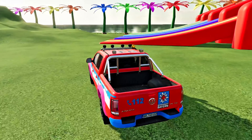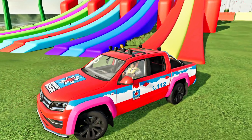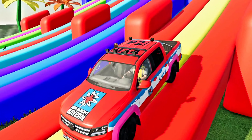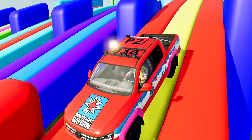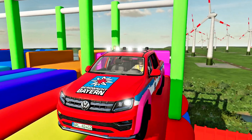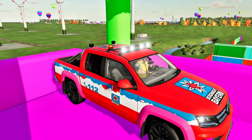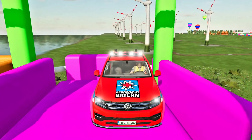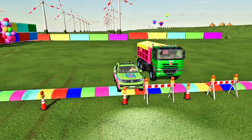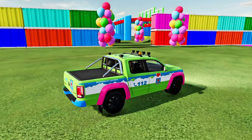Number 2: Dodge Charger R/T 1969. Next is the Dodge Charger. For older friends who like watching US television series from the 1980s, you may have seen this car. It is so iconic that it is not surprising this 1970s car is still sought after by collectors today. This Chrysler production car is equipped with a 383 Magnum V8 engine capable of producing 335 horsepower.